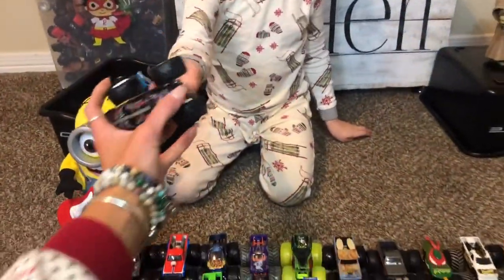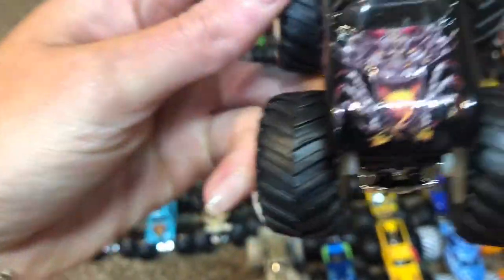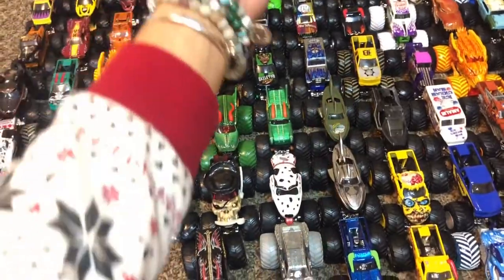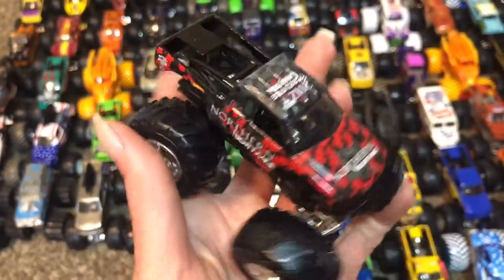Dragon's Breath! He's cool. I like how you can see his spine. Northern Nightmare — that's a good one, he's cool.